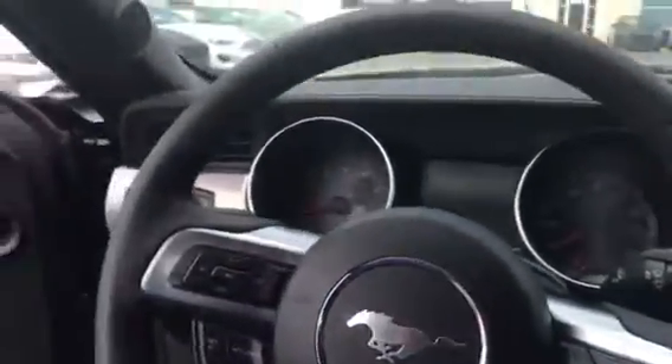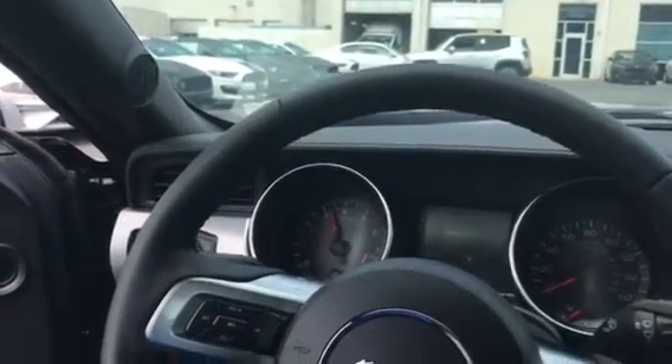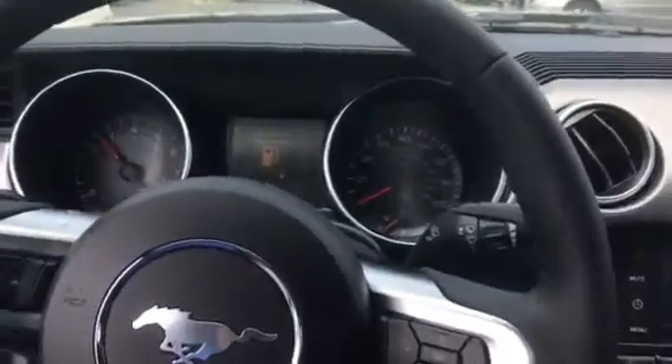This thing is amazing. Check this thing out. Oh my god, dude — you can't get that anywhere else. That's great. That's Mustang only.